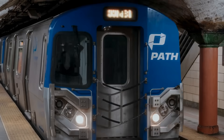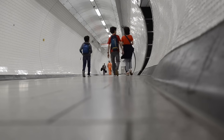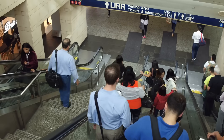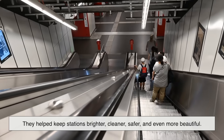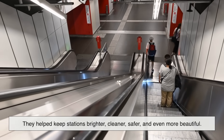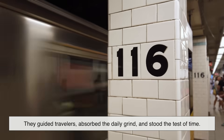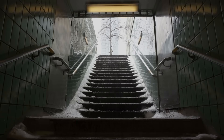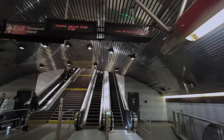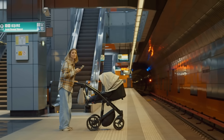So the next time you're standing on a subway platform, take a look around. Those tiles weren't just slapped on the walls for looks — they were a smart, multi-purpose solution to a whole list of underground challenges. They helped keep stations brighter, cleaner, safer, and even more beautiful. They guided travelers, absorbed the daily grind, and stood the test of time, quite literally. Subway tiles are one of those quiet design choices that blend into the background, yet carry a surprising amount of history and utility behind them. And now that you know, you'll never look at them the same way again.